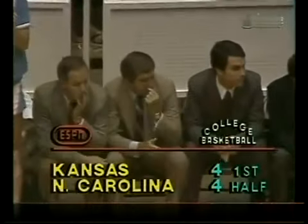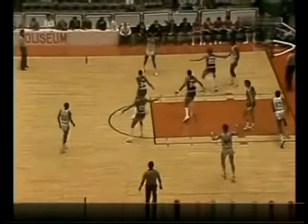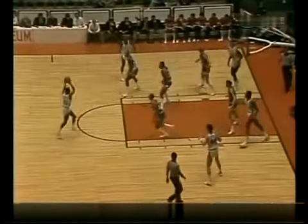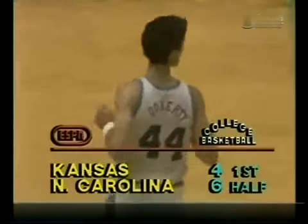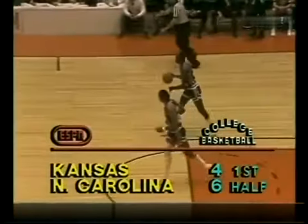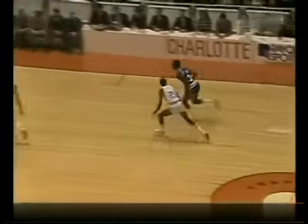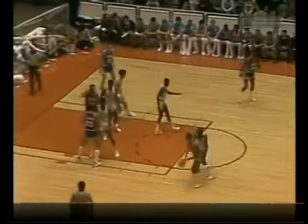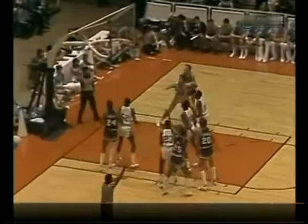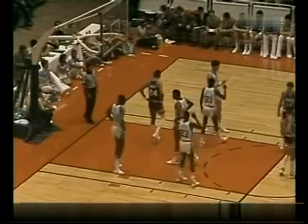Tony Guy trying to take advantage of a three-inch height advantage he has over Black — he backed him in that time but was still too far out. Jordan to Black to Doherty — he takes his first shot. Matt Doherty, the sophomore out of East Meadow, New York, makes it six to four. Kansas won the national championship in '52, runner-up in '53, and Dean Smith, the coach of Carolina, played for both of those Kansas ball clubs — old alma mater. Here's Lance Hill — left-handed shot, no good, but he was fouled on the way up.